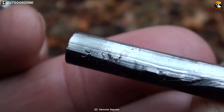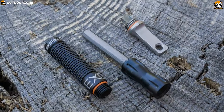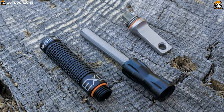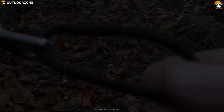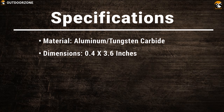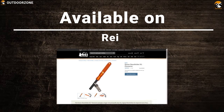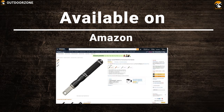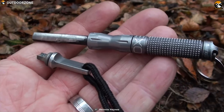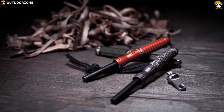Its rod even works when dry or wet — you simply need to scrape it with the tungsten carbide striker to send sparks flying. It features O-rings which keep moisture from getting inside onto the striker and the rod, and also includes a split ring for carrying keys and a lanyard. A regular fire starter will not work if it gets wet, whereas the Exotec NanoStriker XL will work in every condition, making it a must-have survival gear for winter.